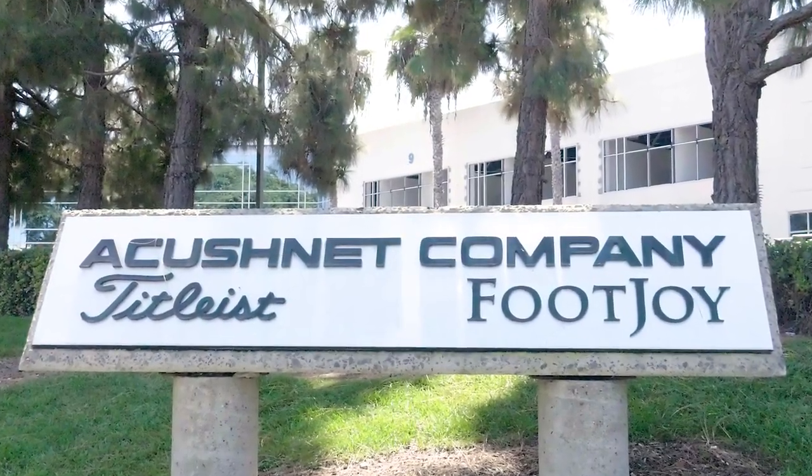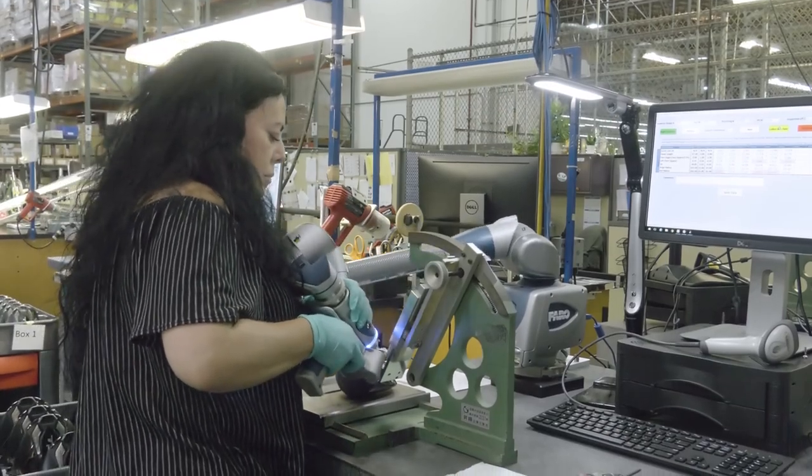Hi, I'm Rick Hatfield with TGW.com. I'm alongside Brian Lamb, the VP of Golf Club Operations for Acushnet. We're looking out over the Acushnet Carlsbad Golf Club Manufacturing Facility. Brian was nice enough to give us a great tour, and I want to start talking about how the product comes in the door. I know you guys have gone to great extents to make sure that you've got quality control before you even get the product.